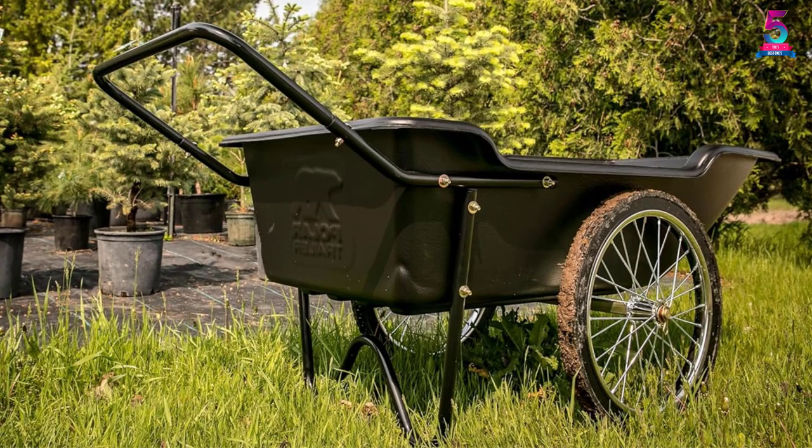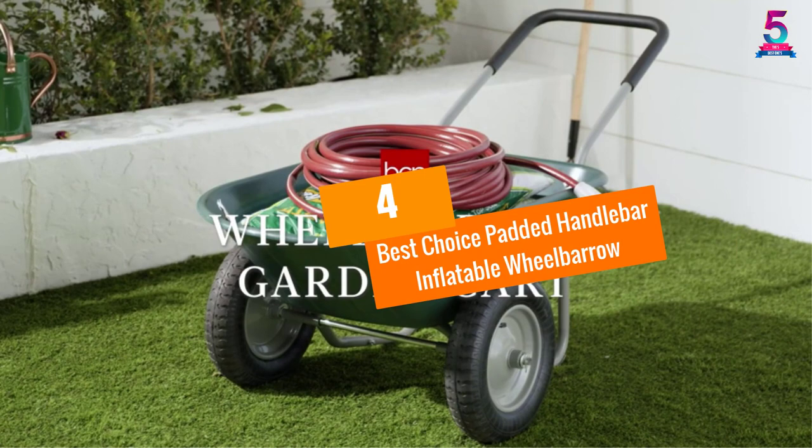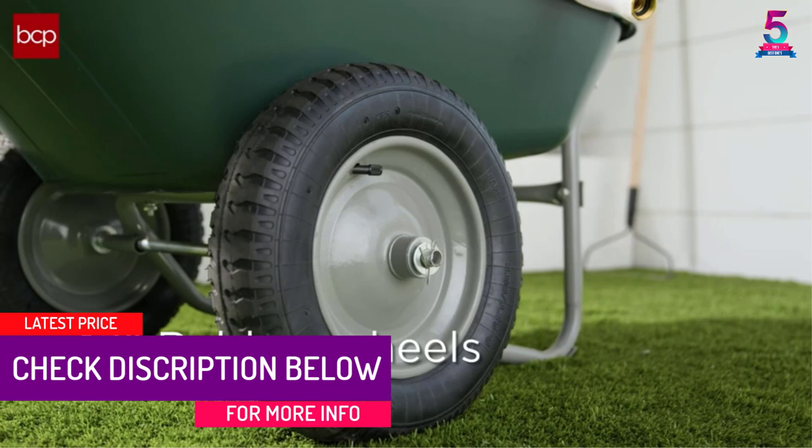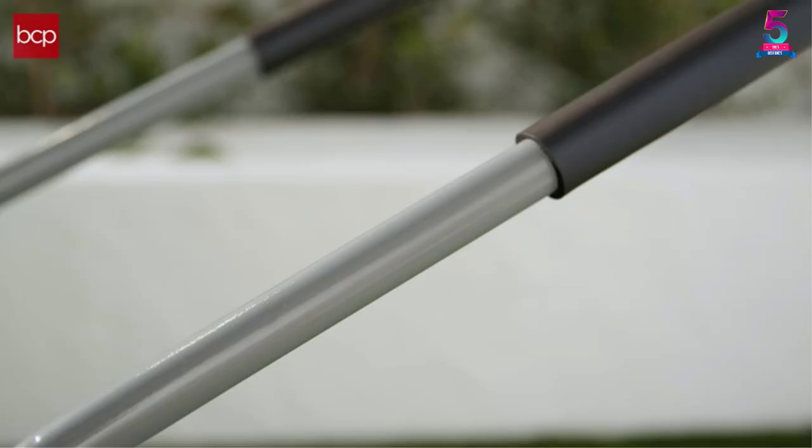At number 4, the Best Choice Padded Handlebar Inflatable Wheelbarrow. This multi-purpose wheelbarrow is a perfect option with the ability to hold up to 5 cubic feet of mulch, gravel, soil, and so on. The two-wheel design with inflatable 13-inch rubber tires makes sure that the cart moves smoothly over any terrain.